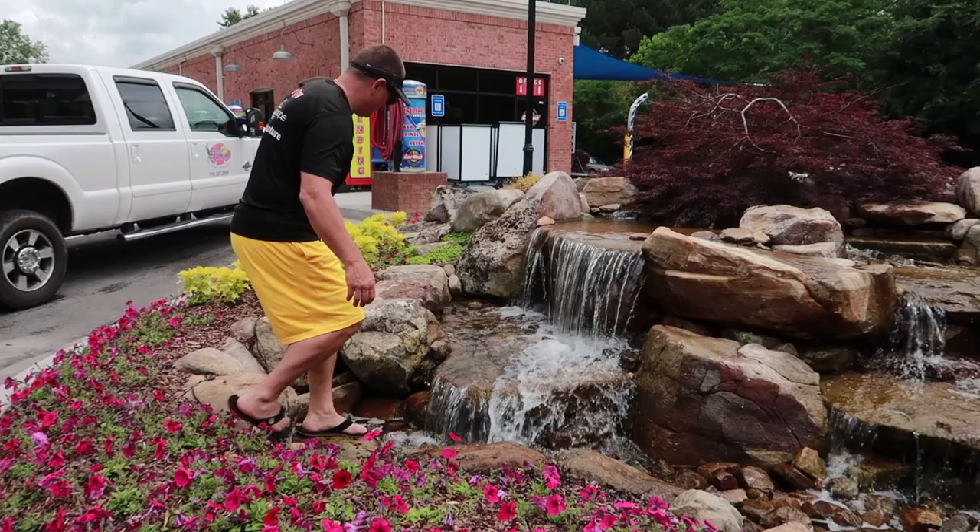That is living the Aquascape lifestyle! If you like what you see, like, comment, and subscribe — follow along as we go to cool places with cool people and beautiful water features. I love my job.